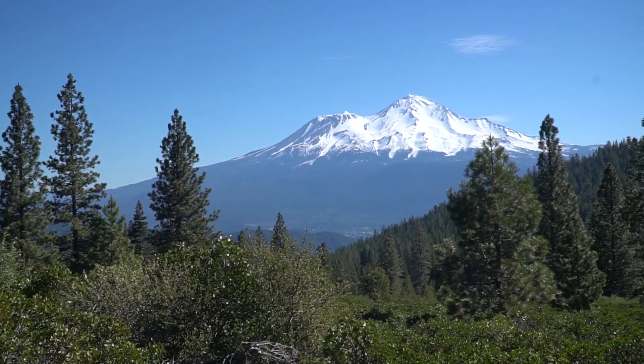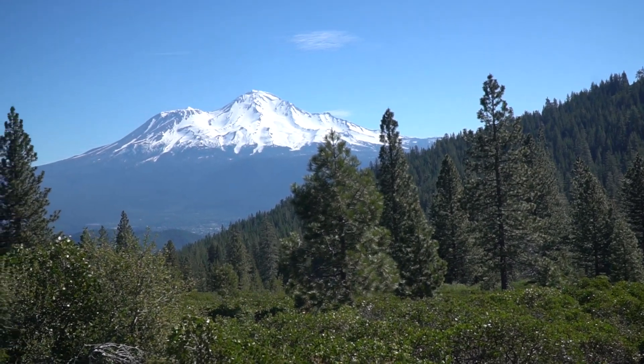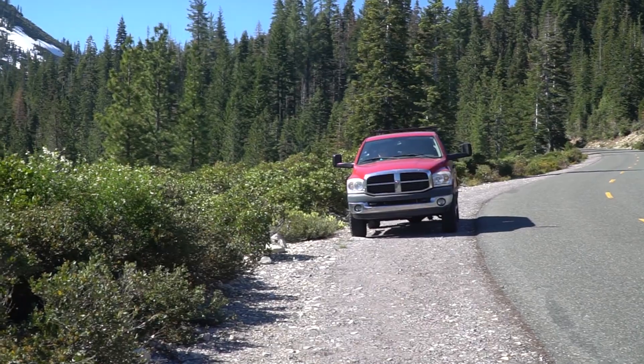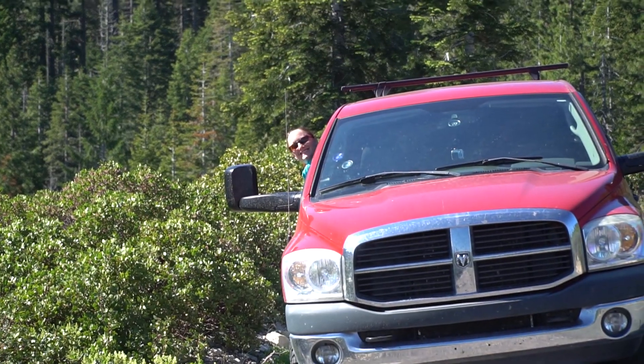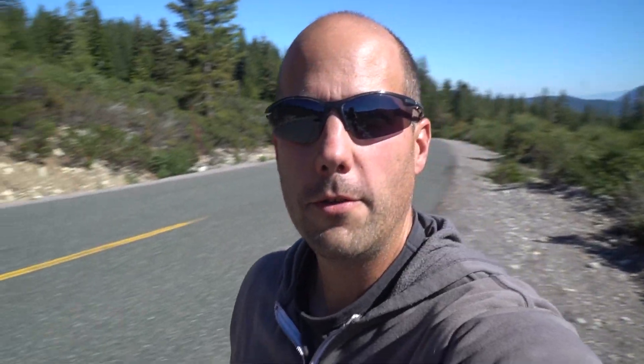Check out Mount Shasta — or as I like to call it, the Shasta. As you can see, we just kind of pull over to the side of the road so I can get my shots. There's Courtney being Courtney, doing strange and peculiar Courtney things.